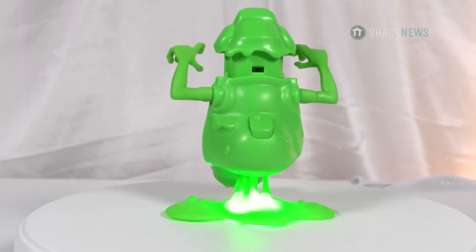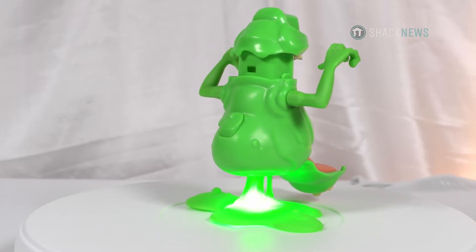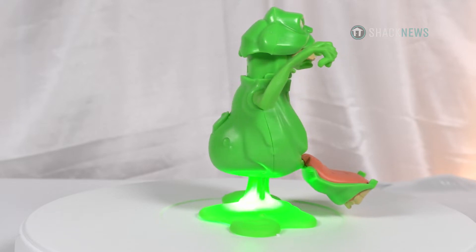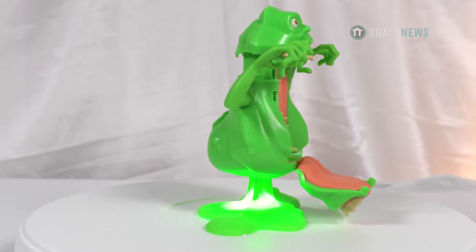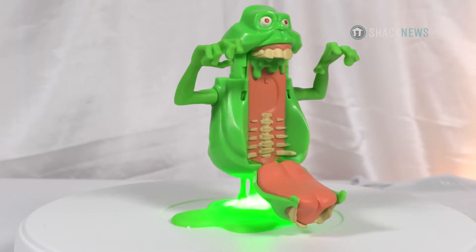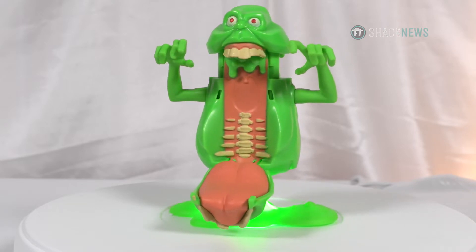You can see in the articulation they've done here — it's very similar to a lot of the Fright Features characters, the way he pops open. It kind of reminds me of the football player that kind of transforms into a big mouth. Toys back then were a lot more creative. I think they had a lot more license to do things with toys because kids actually played with them, so they were kind of important.